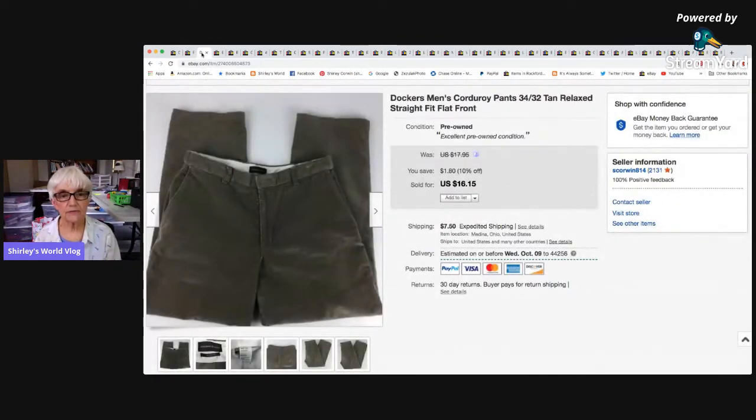A pair of men's Dockers corduroy pants, size 34x32. I'd had these quite a long time. They sold for a best offer of $13.50, and after taking everything out I only netted $7.84.